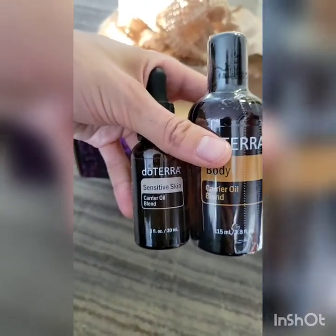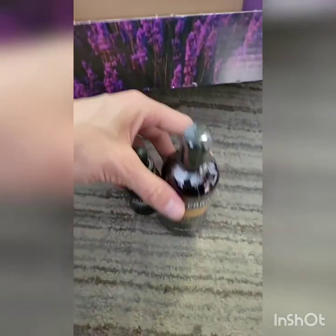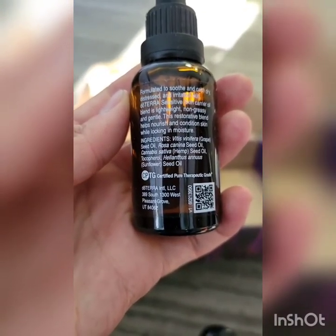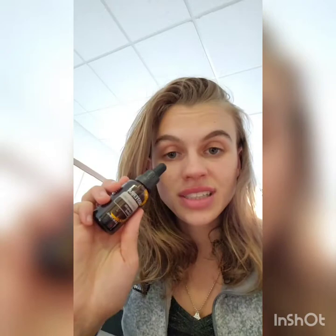The last two free things are new sensitive skin carrier oil blends and a body carrier oil blend. For those who have sensitive skin or allergies, this is really nice. The sensitive skin blend has grapeseed oil, hemp oil, and sunflower oil. Unfortunately, I have an allergy to sunflower seeds, so this is going to become a lovely hostess gift. It's a super great oil to use on your skin, especially on your face where we have sensitive skin, or for little ones like kids.